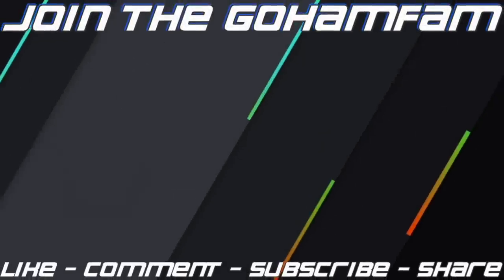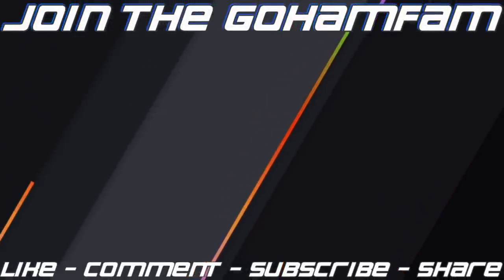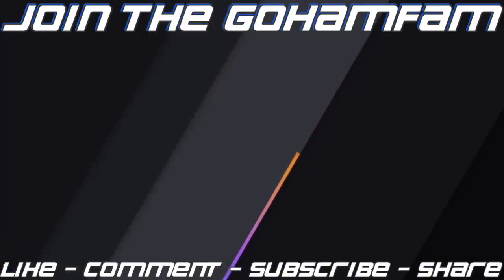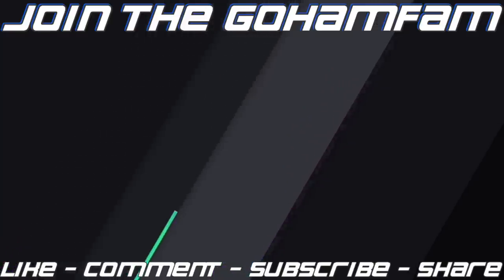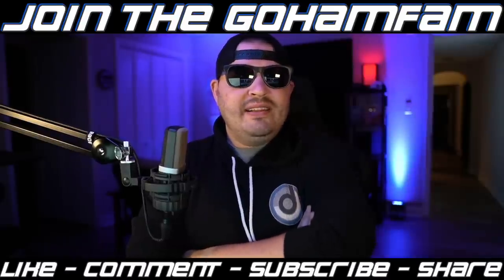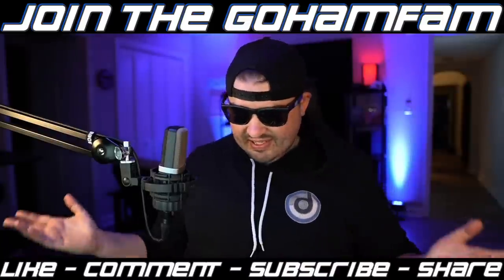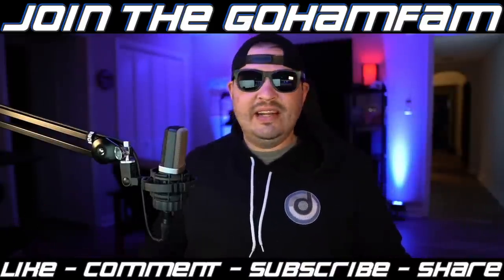Hope you enjoyed the video — if you did, drop a like on it, get subscribed if you're new, and join the GoHam fam. Make sure your notification bells are on so you never miss daily Farming Simulator videos here on the channel. It's funny — I go to bed at like 6 or 7 PM, then I wake up at 11 and stay up basically the rest of the night and can't sleep.